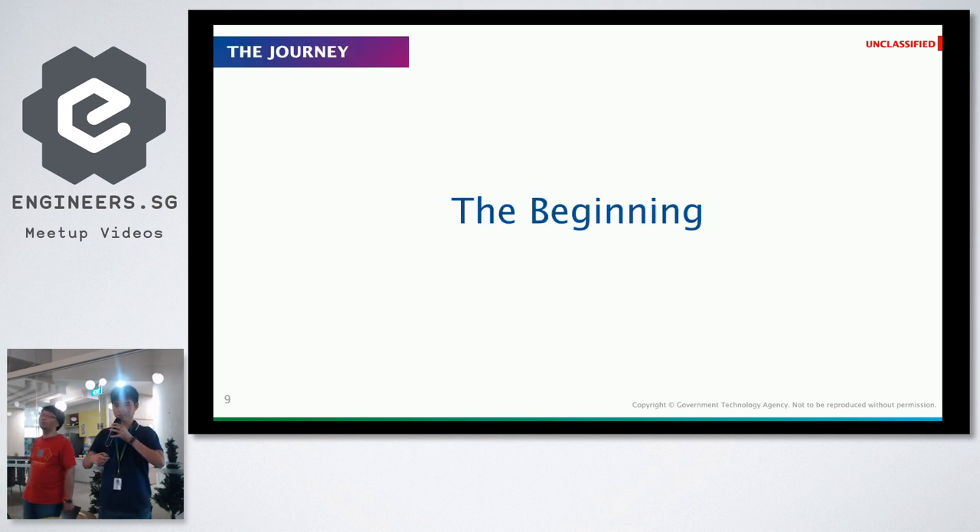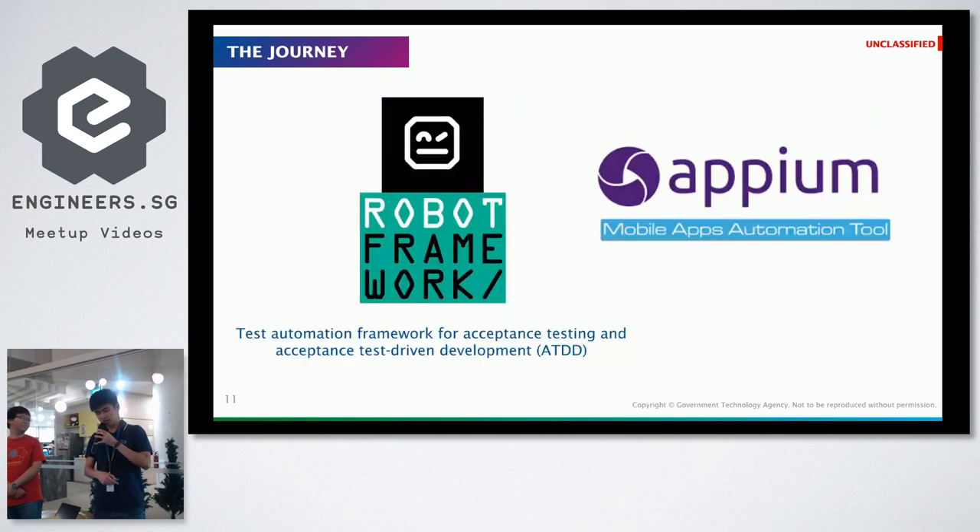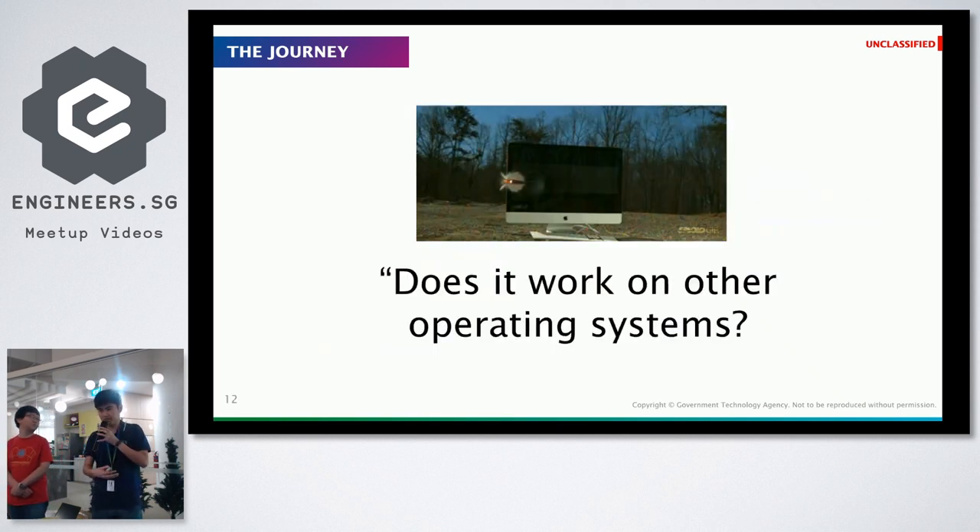Let me explain our journey and how we actually came about building this device farm. At the start we just had a very simple Mac Mini with three Android devices and one iPhone, and every single thing was done in that setup with just Robot Framework and APM. Then we started to ask ourselves some questions.